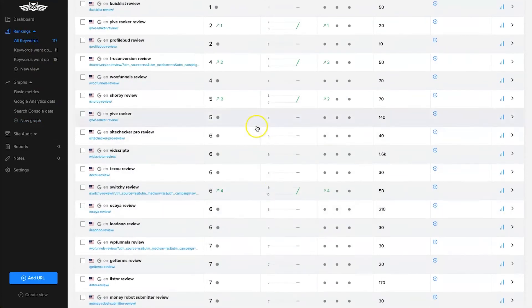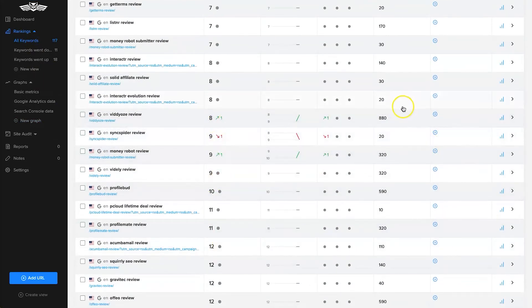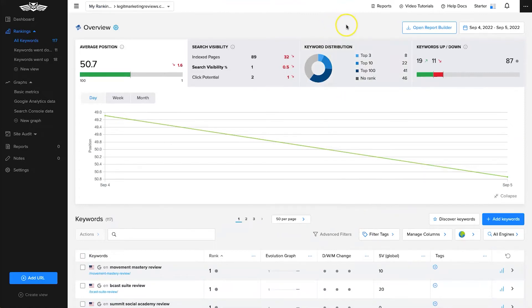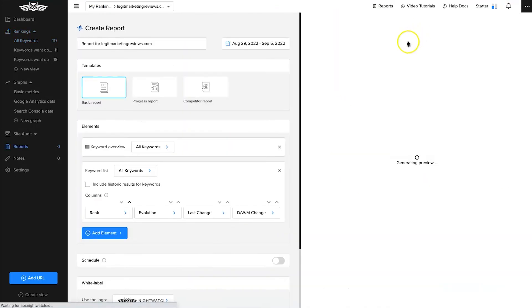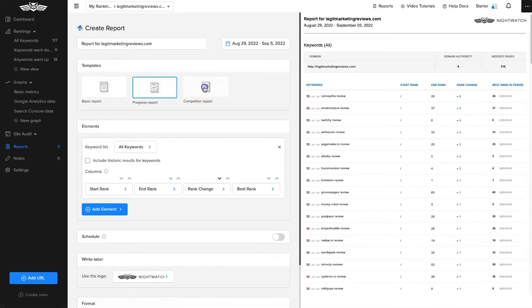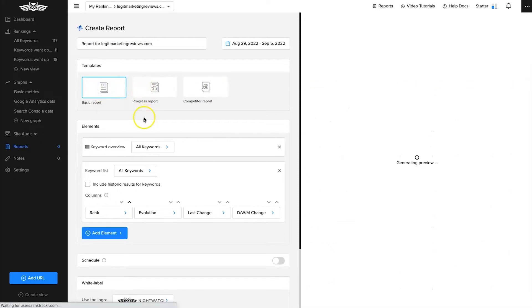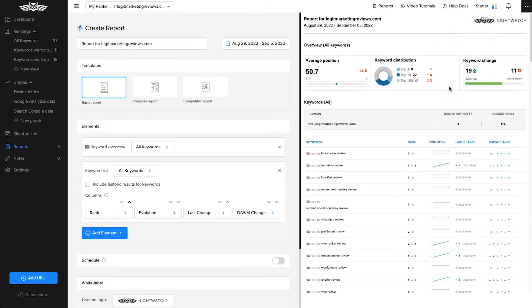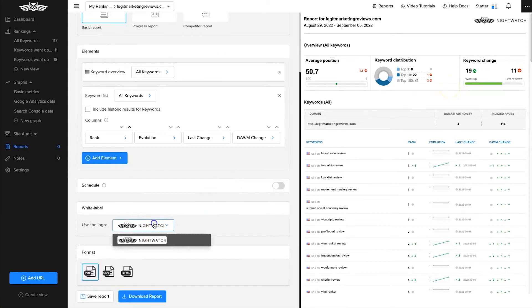Scrolling further it shows how all your different articles are performing — going up or down — along with search volume and plenty more data. I'll also quickly show you the report builder. If you click Open Report Builder you can name your report and choose from different templates: a basic report, progress report, or competitor report. On the Optimize or Agency plans you can add your own logo for white labeling, then download the report as PDF, CSV, or HTML. You can also schedule reports.